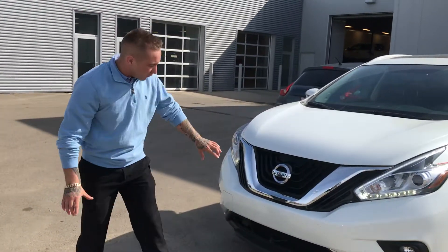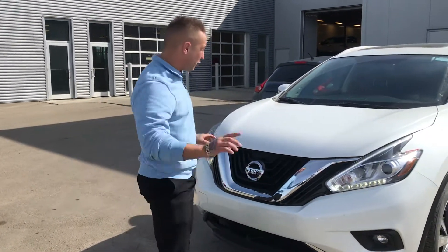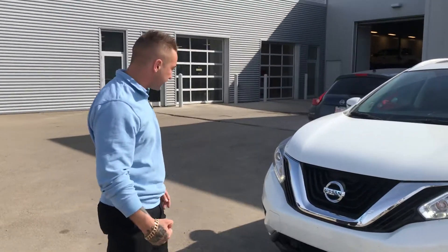You also mentioned on the phone the round view monitor system. You've got a camera on the front end, both here and one on the back end. Pop it in reverse and it's going to give you a full view of the vehicle.